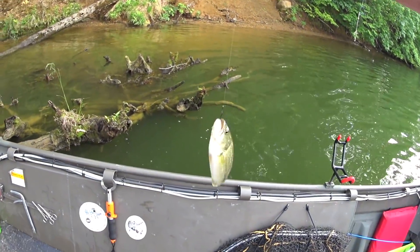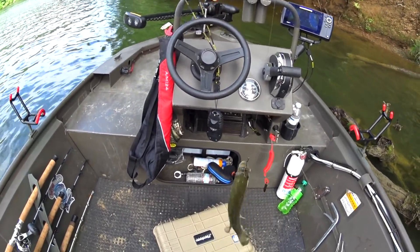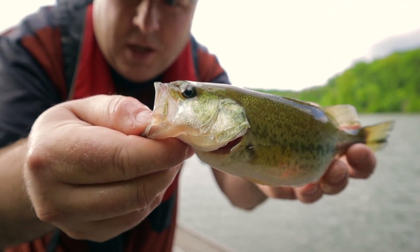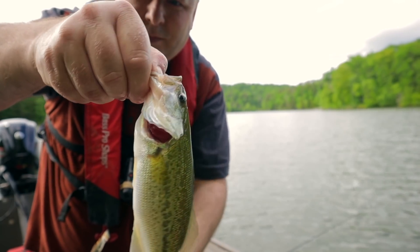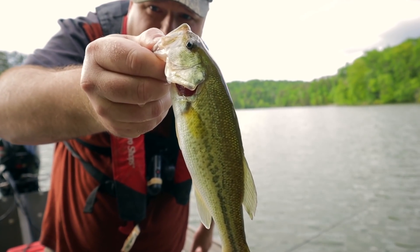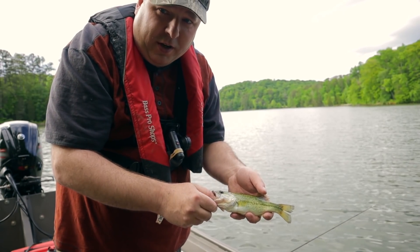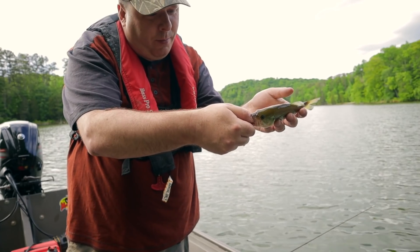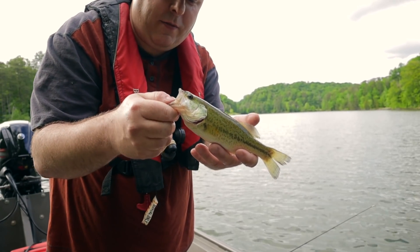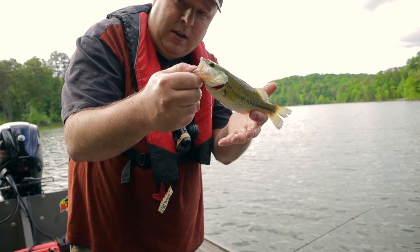Caught a bass right next to the boat — a little bit bigger than the other one I caught while crappie fishing. I'm doing a good job catching bass while crappie fishing. It's a nice one. I think this is a largemouth — he doesn't have any teeth on his tongue, and the back of the mouth doesn't extend beyond the eye. That's usually how I identify largemouth from spotted. I'm going to let this guy go, let him grow up.